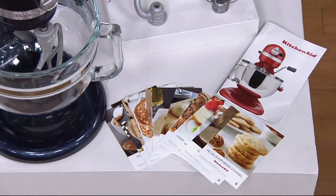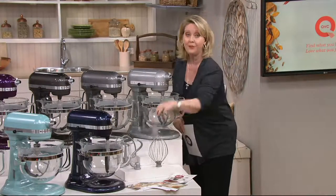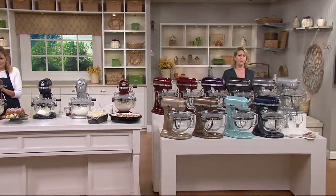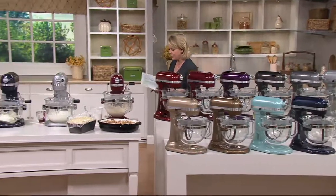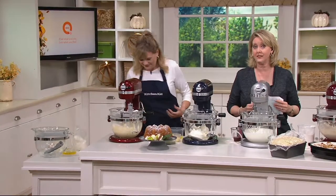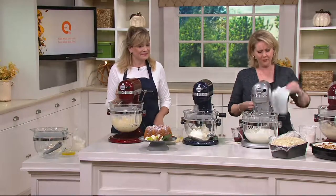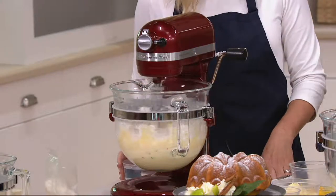The value here is significant — just the machine alone with the utensils, without the flex edge, would be $508. The flex edge beater by itself is another $43, and you are getting all of it for $329.98 or six monthly payments of $55 a month. That sale price goes away at the end of today. So from $551 down to $329 — that's more than $200 off.